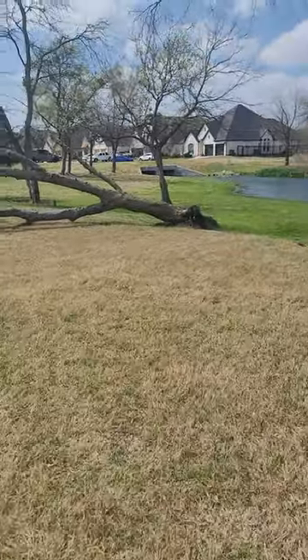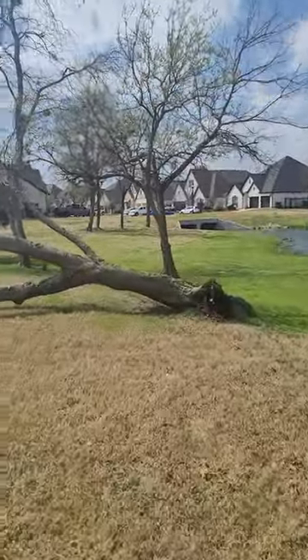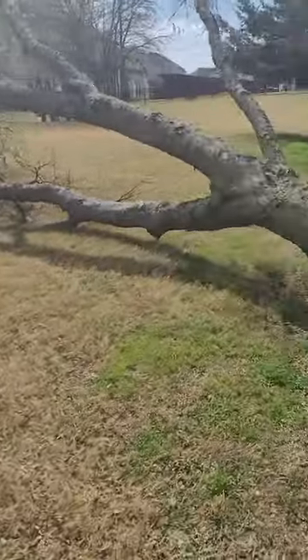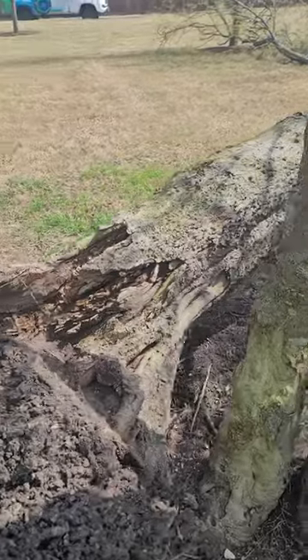We've got a man down! I was just driving by — these aren't even our trees — but I was looking and I saw this tree had blown over and was just curious as to why. And that tells me a lot of what I need to know.